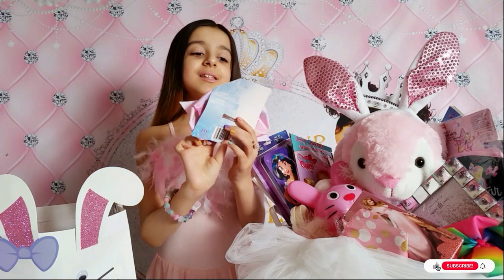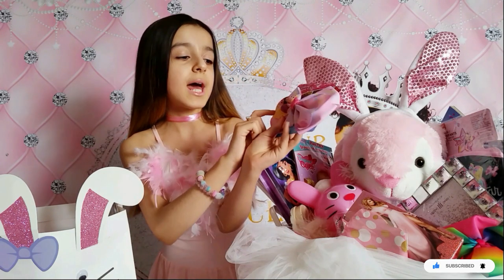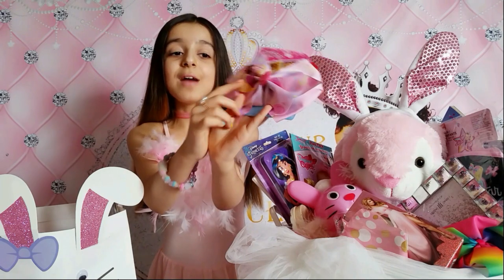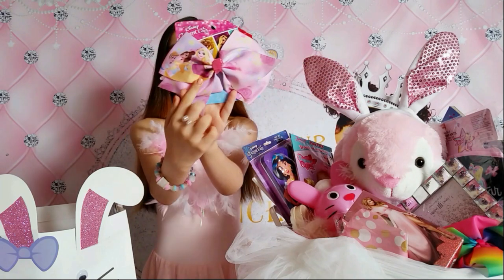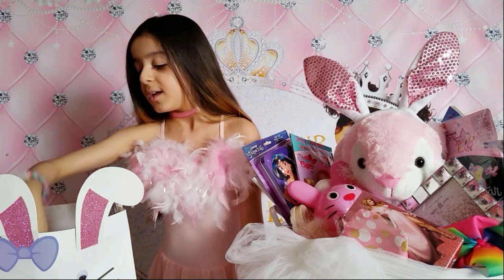This is so cute - it's a Disney Princess bow! The characters on the bow are Cinderella, Belle, and Rapunzel. Yes, my favorite Disney characters - loving it!